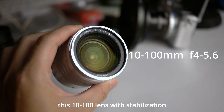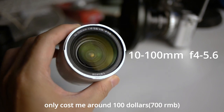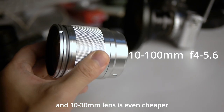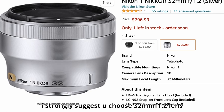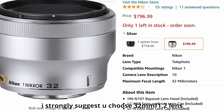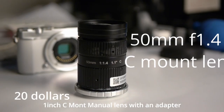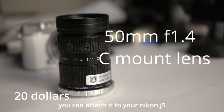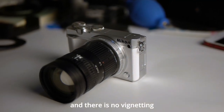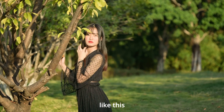This 10-100mm lens with stabilization only cost me around $100, and the 10-30mm lens is even cheaper. For portrait photography, I strongly suggest the 32mm f1.2 lens — it might be a little expensive, but there is a solution: a 1-inch CMOS manual lens. With an adapter, you can attach it to your Nikon J5 with no vignette, and 20mm gives you shallow depth of field photos.